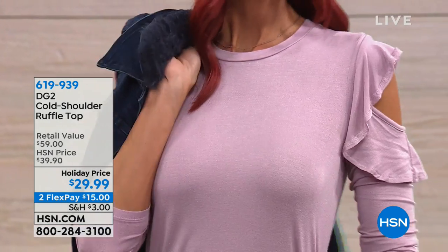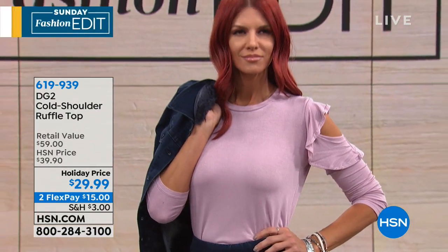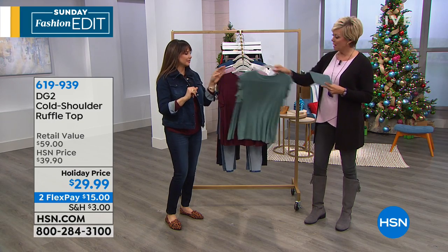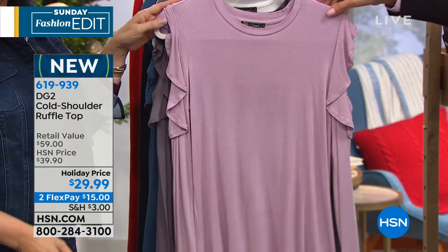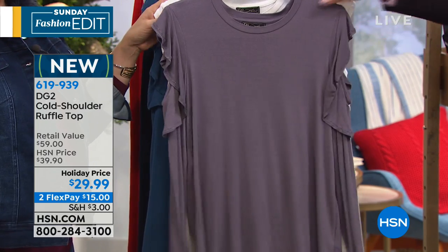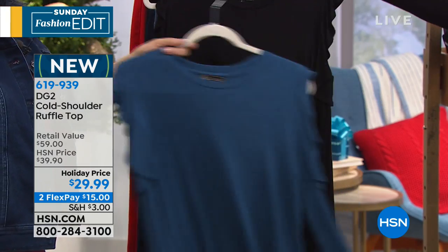This is our jade — isn't that pretty? That one is our wine, an exact match to the jeans. Here we go with the rose. Here we have the slate. We also have this in the ivory, dusty blue, and black. All choices here, extra small through 3X. Length is 26 and a half inches. It's rayon span — my favorite combo.